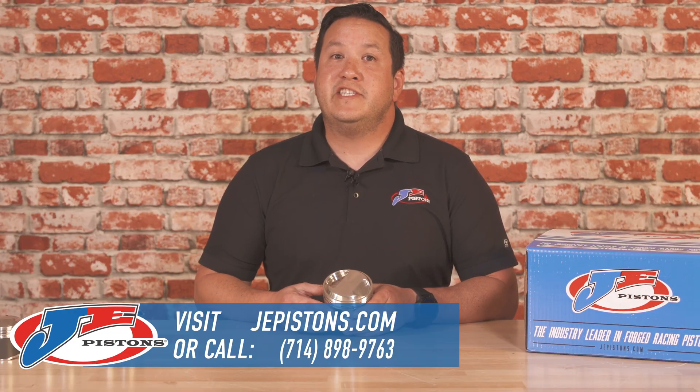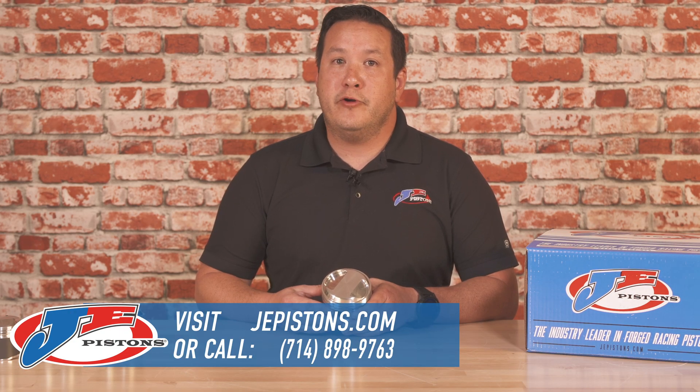To find out more information, visit JEPistons.com or visit your preferred dealer.